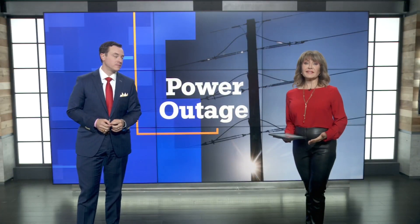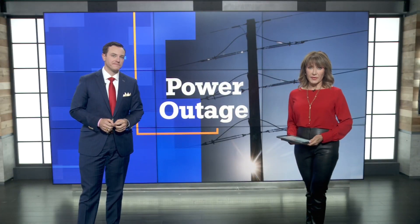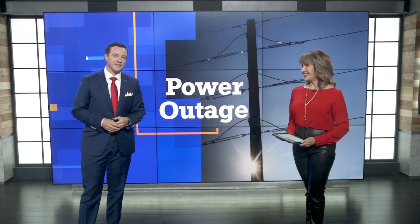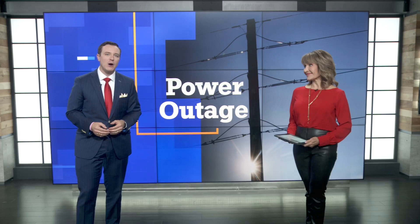A bulky 70,000-pound piece of electrical equipment completes its slow journey — it's the solution in Osawatomi, Kansas, after four days of power outages. Jacob Kittlestad joins us live now from John Brown State Park, near the city's power station. It'll actually be five days of outages when it's all said and done.